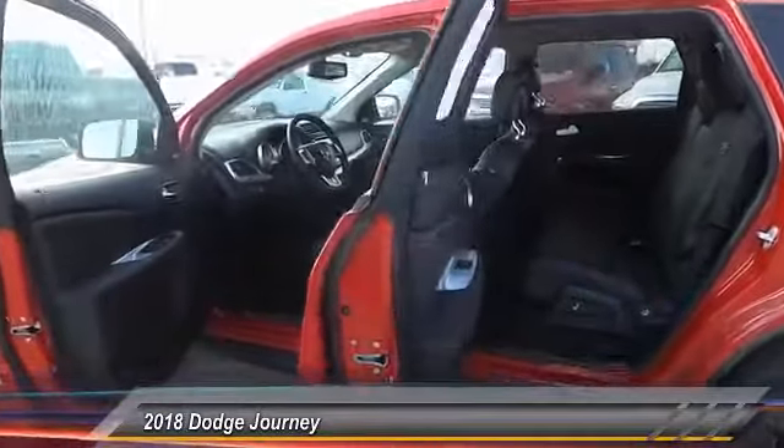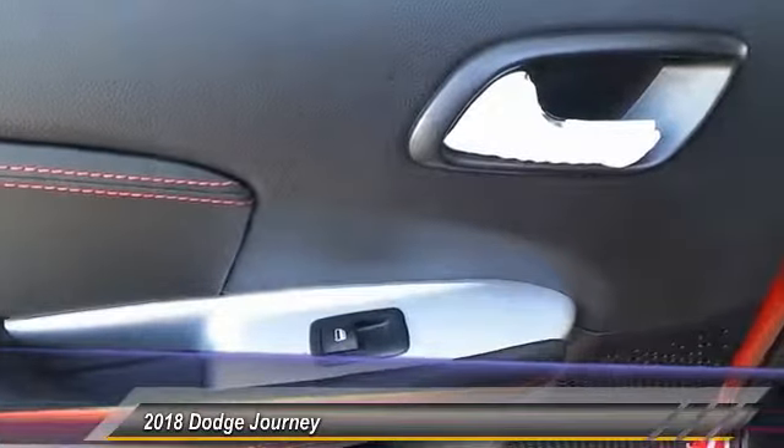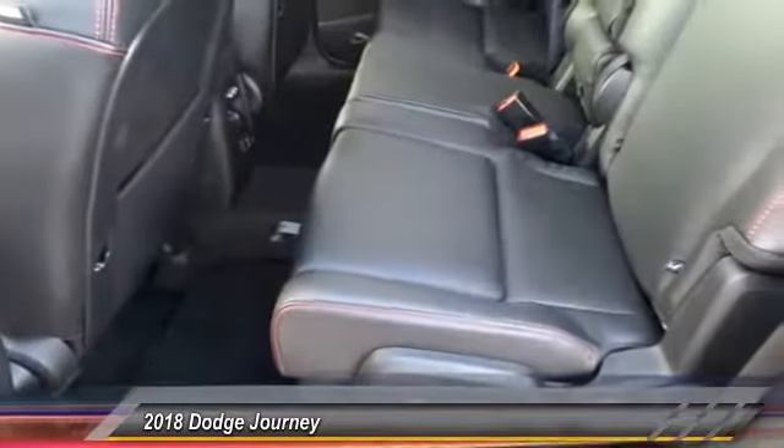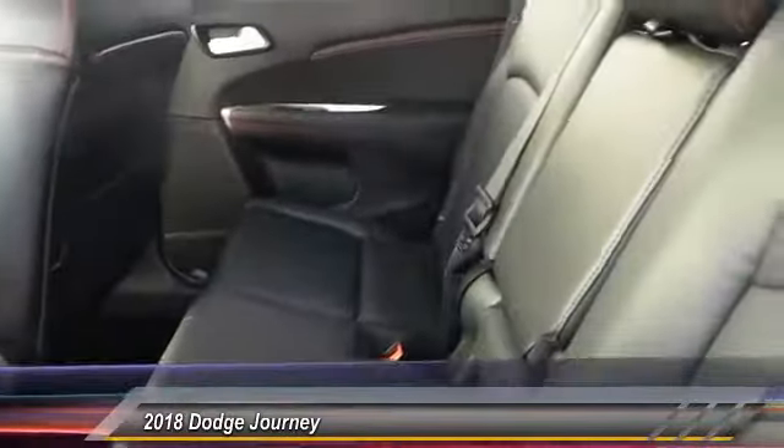This vehicle has less than 100 miles. Here are some of this vehicle's great options, including driver convenience groups. Take this vehicle for a spin and see why so many shoppers are now proud owners.